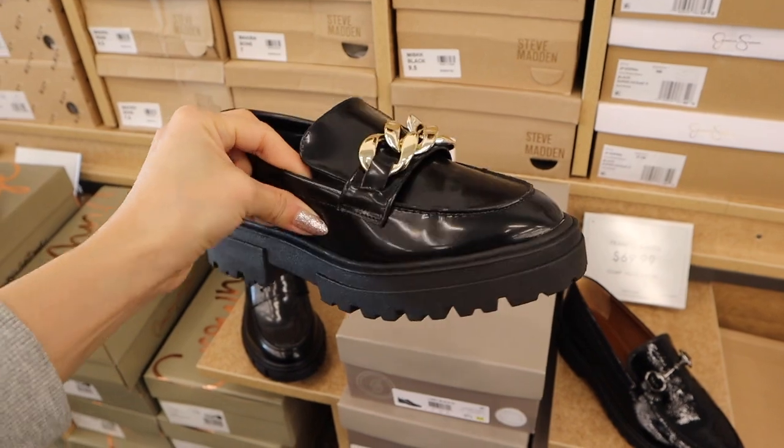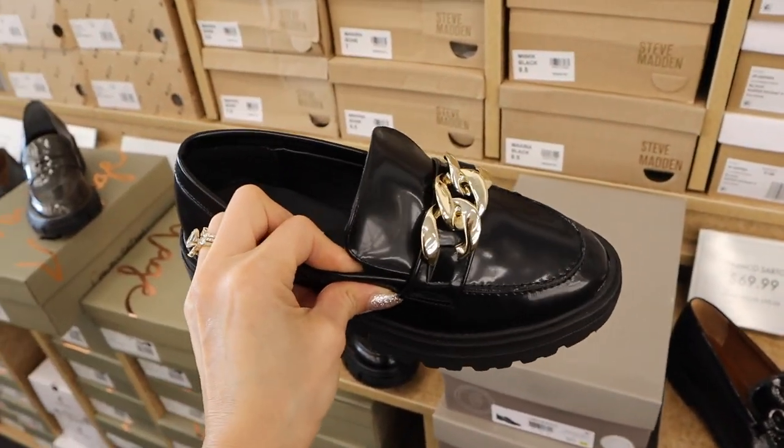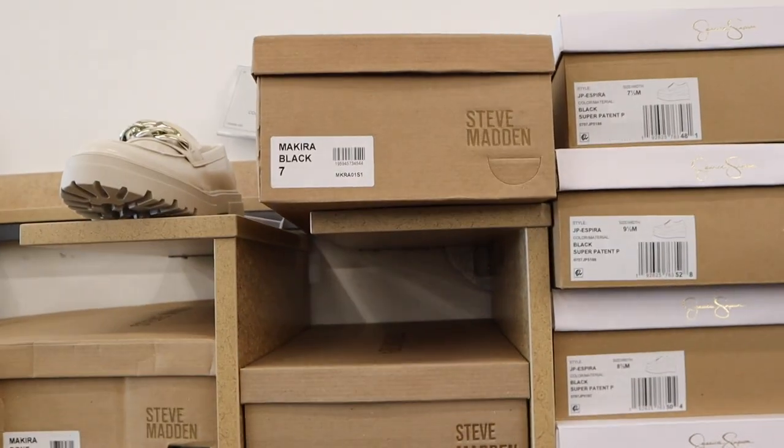So I tried these on and I need a nine because a nine and a half was too big. They don't have a nine, so I'm going to have to order it.